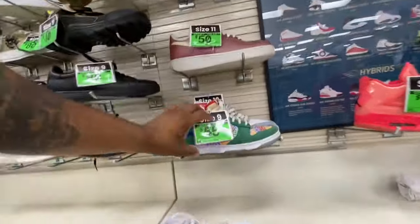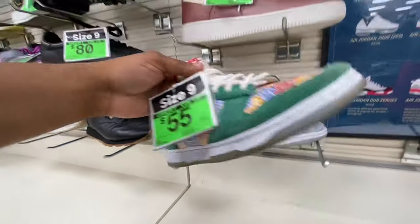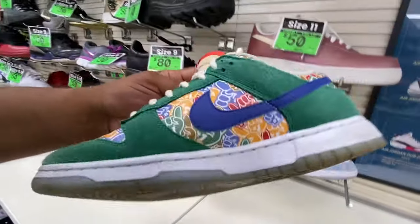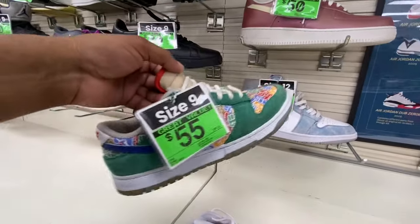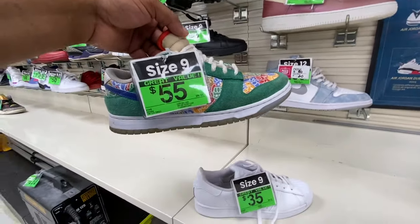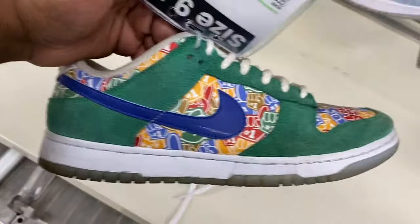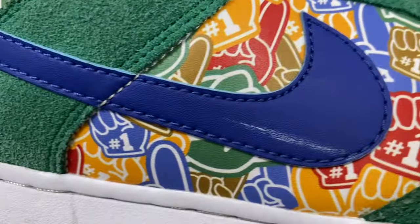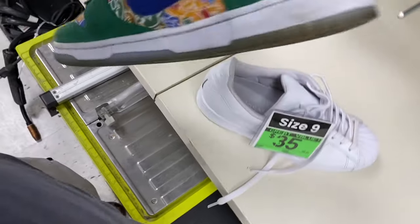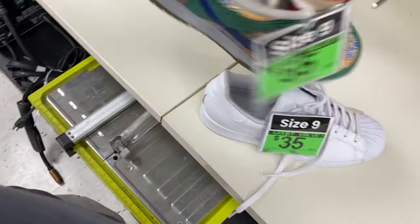These are the Alohas — number one actually. They look like the Aloha dunks. That's a rare SB. You can see a minor scuff but that's easy to come off — the suede is still nice and buttery. The laces are clean.